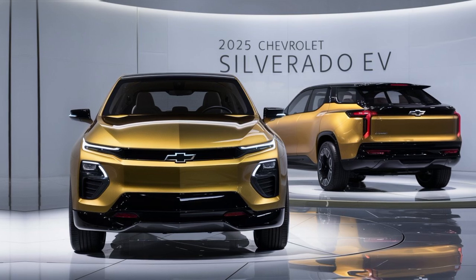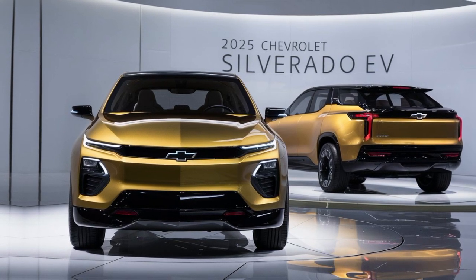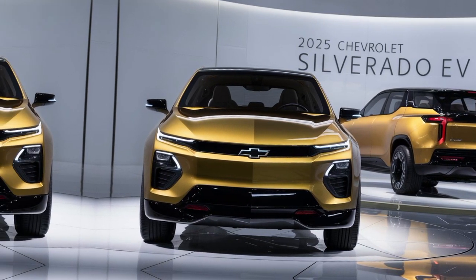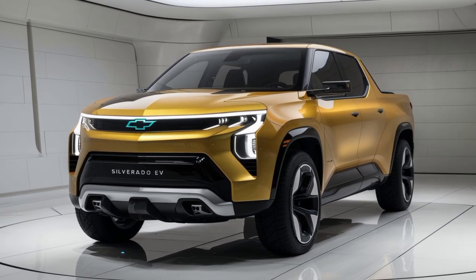A demonstration of the Silverado EV's advanced driver assistance features, such as adaptive cruise control and lane-keeping assist. The Silverado EV is packed with cutting-edge technology to make your driving experience safer and more convenient. From advanced safety features to intuitive connectivity, it's got you covered.